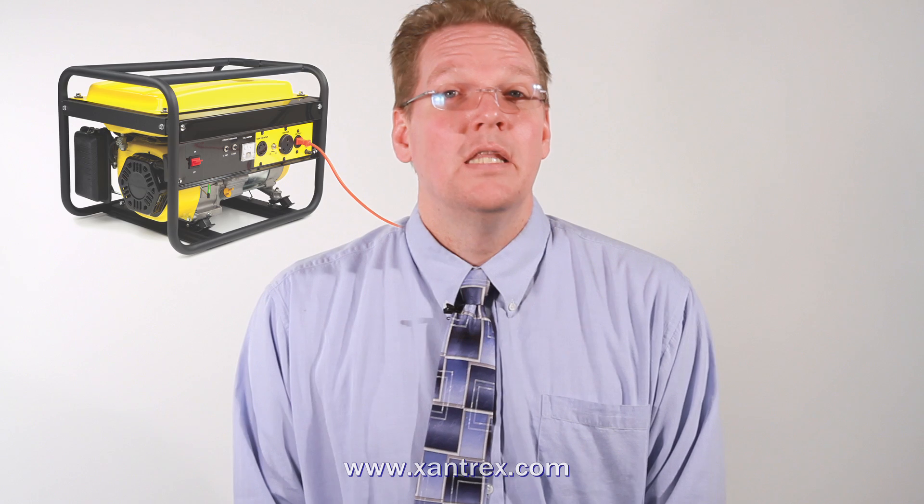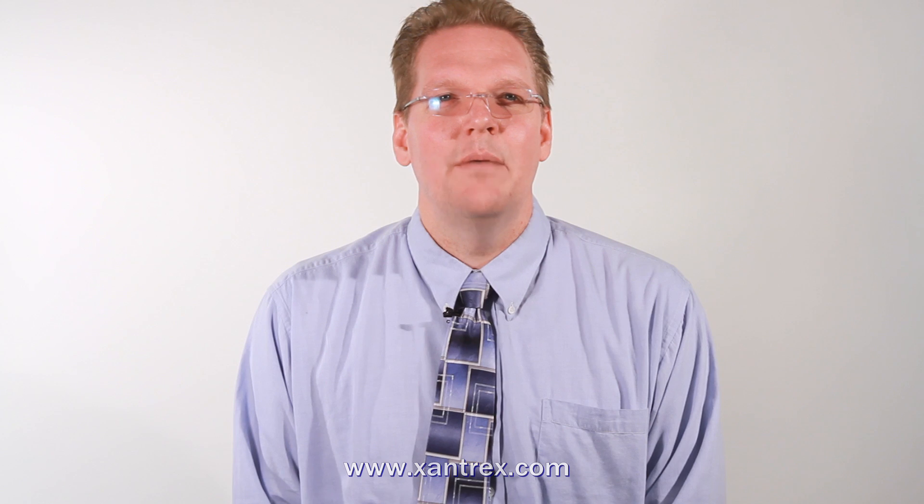On the AC or alternating current side, we have generators. The main benefit of a generator is that it's a source of AC power, just like the utility or shore power, except it uses fossil fuels, even when there's not much load. The best way to use a generator is to use it at full bore and shut it down when the demand is no longer near the capacity of the generator.